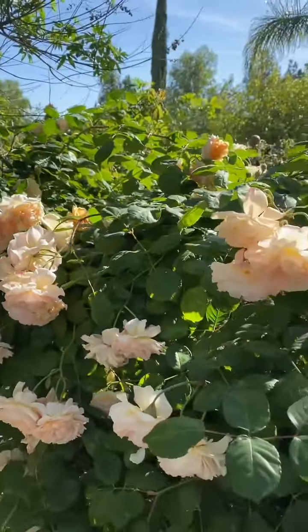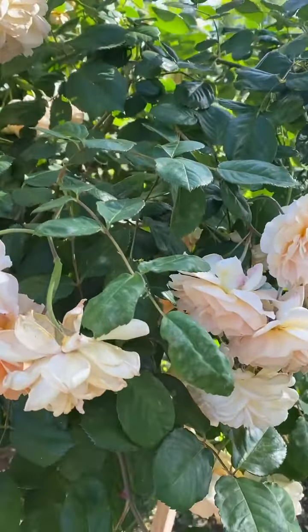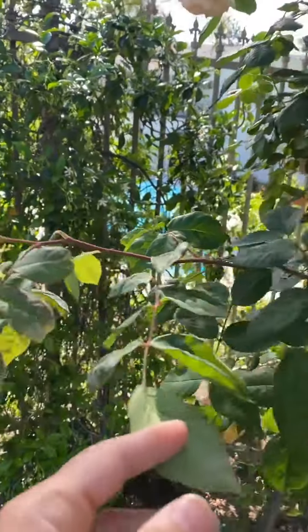What I like about it is that the new growth in the spring is burgundy. You see burgundy stems as well as burgundy leaves. You can see that here — isn't that pretty?